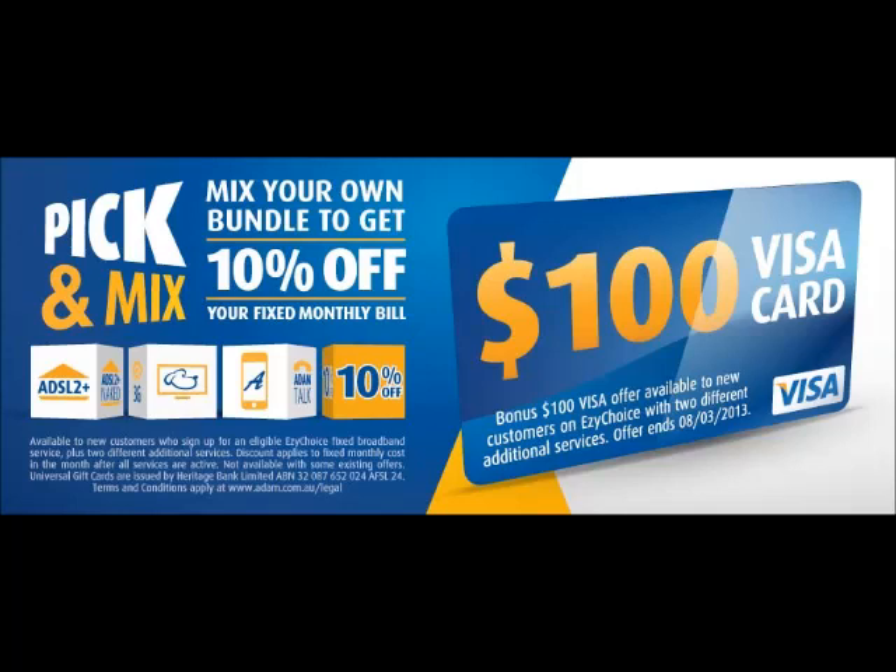Just pick any two and save 10%. And for a limited time, new customers who sign up to Pick and Mix on an Easy Choice plan get a bonus $100 Visa card. So pick and mix with Atom Internet and save 10%. Discount applies to fixed monthly cost after all services are active.